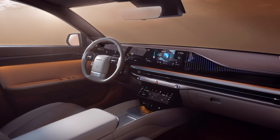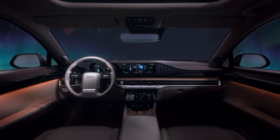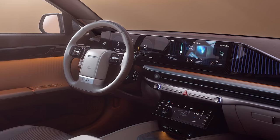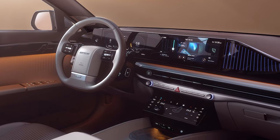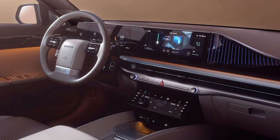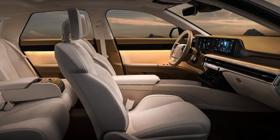As for the interior, it too is a major departure from the previous-generation model. It gets a dual-screen setup atop the dashboard, with a third display mounted lower on the center console from where the driver and passenger control the climate settings. It would seem the steering wheel's design harks back to that of the first Grandeur, while the rear passengers have their own controls mounted between the seats.